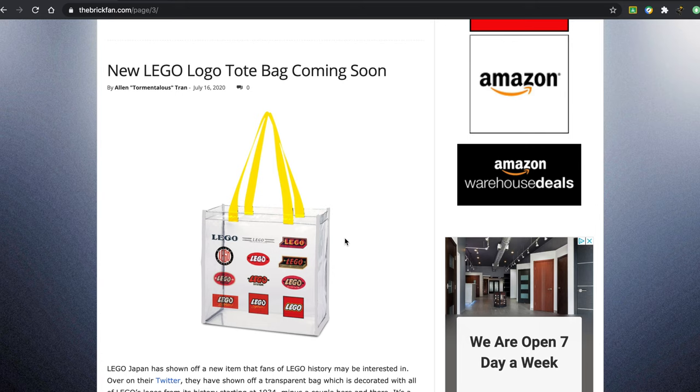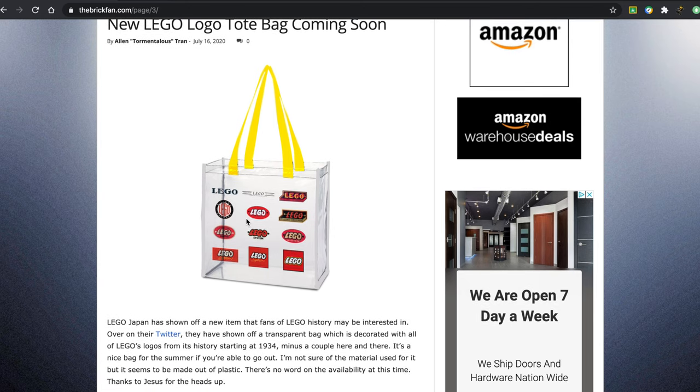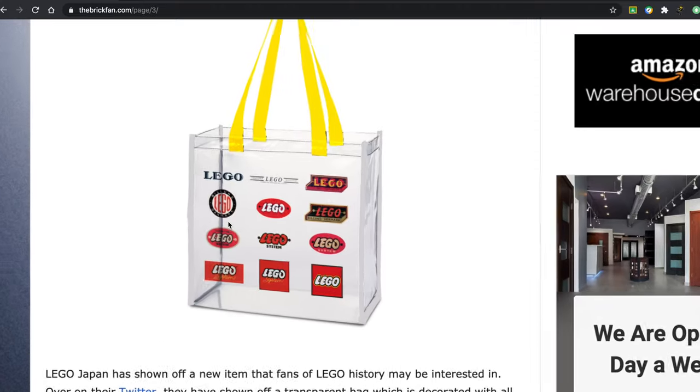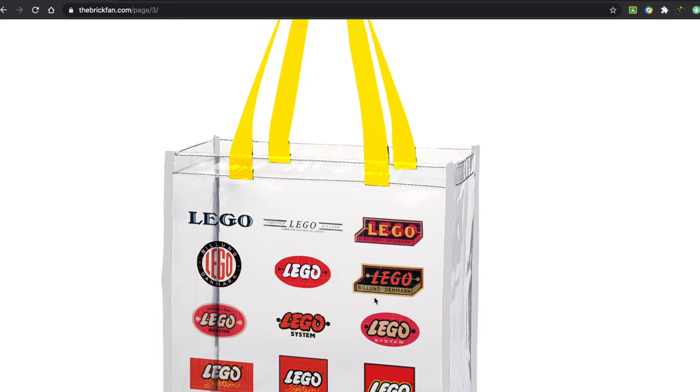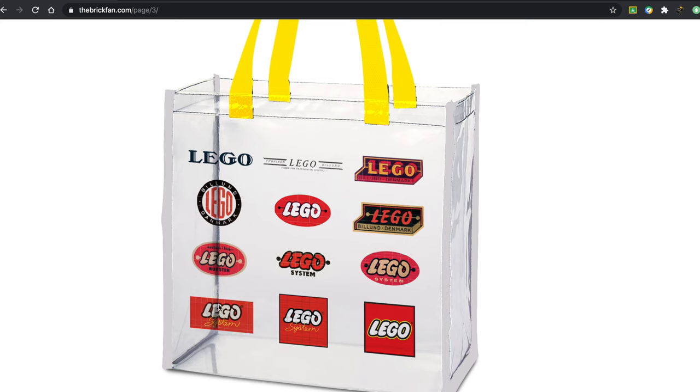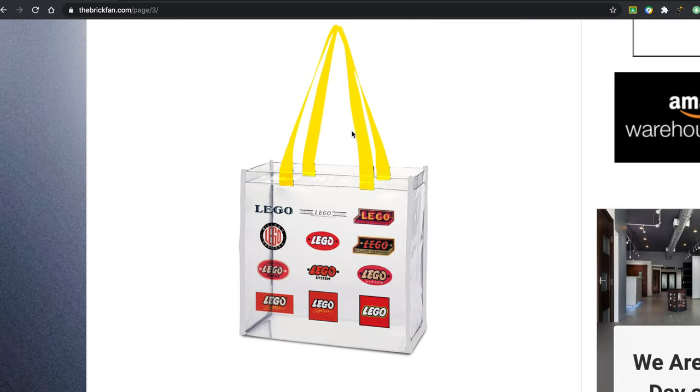So this new LEGO logo tote bag is coming soon. This was showed off on LEGO Japan's Twitter. It comes with 12 of LEGO's logos from across the years, this being the first one and this being the most recent one. I think this is a really, really awesome design, very surprisingly stylish. I appreciate the clear color and the yellow handles, almost resembling minifigure hands.